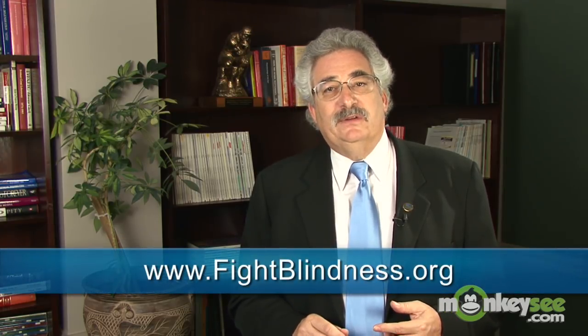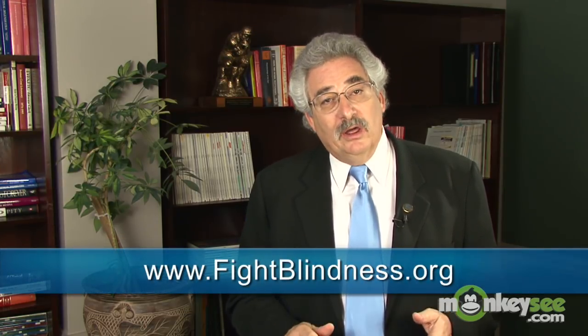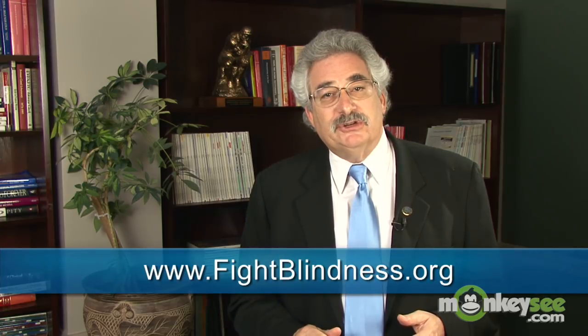Thanks to the Foundation, the future is bright for people with retinal conditions. If you'd like to learn more, visit fightblindness.org and check out our other videos on macular degeneration, including risk factors and prevention.